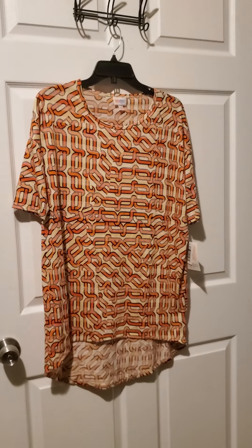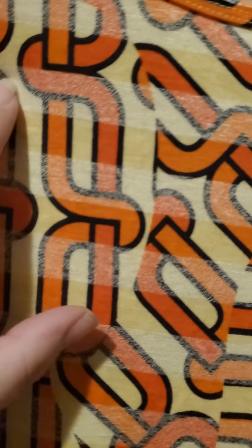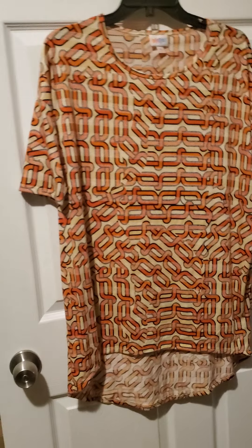Here we have number fourteen. Number fourteen is an Irma in a size extra small. It's a cool chain link print with stripes in it. The background is yellow, the chains are red and orange, and it has a really cool faded white stripe across it. It's a longer tunic length, super nice for leggings. That's number fourteen.